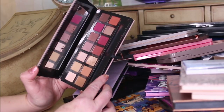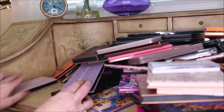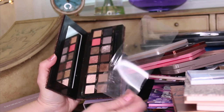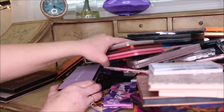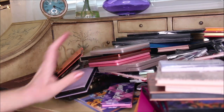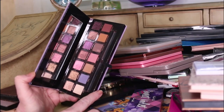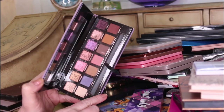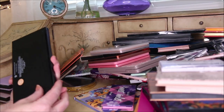Modern Renaissance is my very oldest palette - I'm not getting rid of that for sentimental reasons. The Sultry palette from Anastasia Beverly Hills - love it, can't get it anymore, keeping it. The Norvena from Anastasia Beverly Hills I also really like - the colors are muted and that's why I keep it around. It's such a pretty palette.